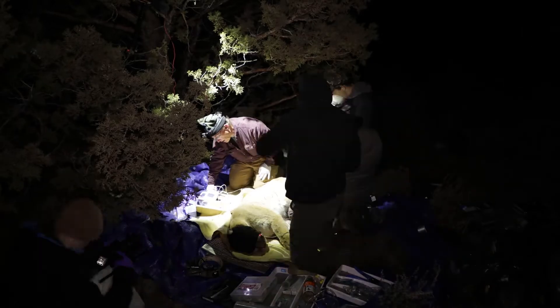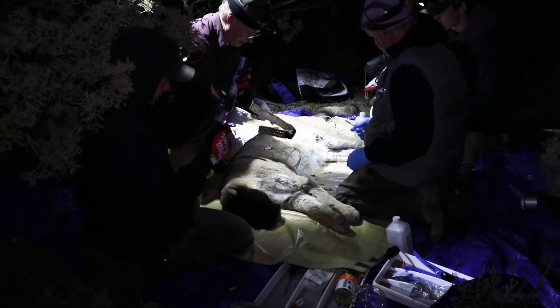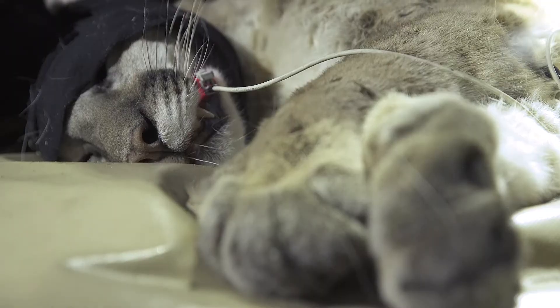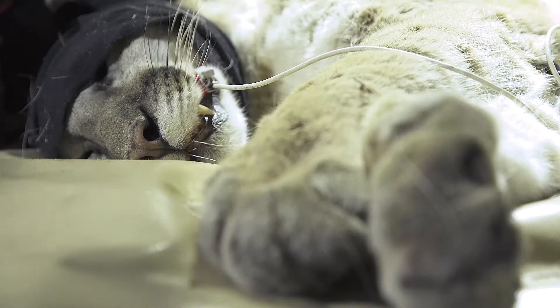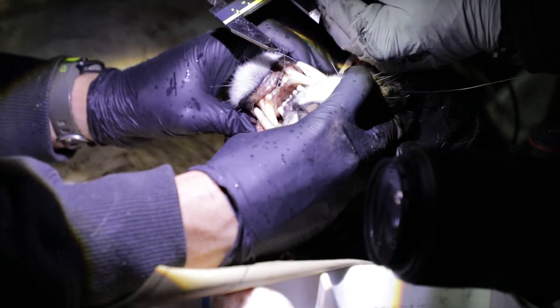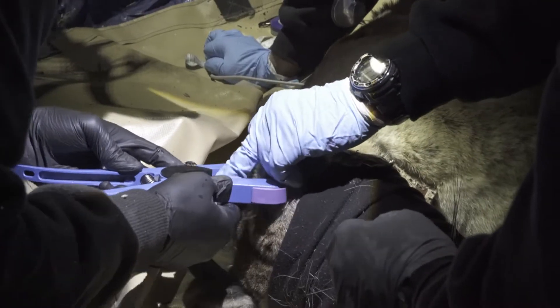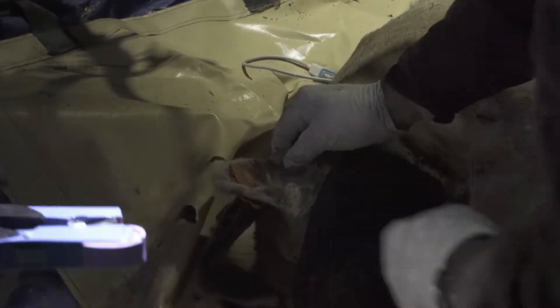It is during the work-up that scientists gather important data about the lion's health. Body measurements are taken to determine the lion's age, and a good estimate comes from measuring the wear and tear on its teeth. We put an ear tag and a tattoo in their ear so that when their collar drops off — either because we command it or it's reached the end of its life — if that animal is ever caught in the future, we can see the tattoo or the ear tag and know who it is.